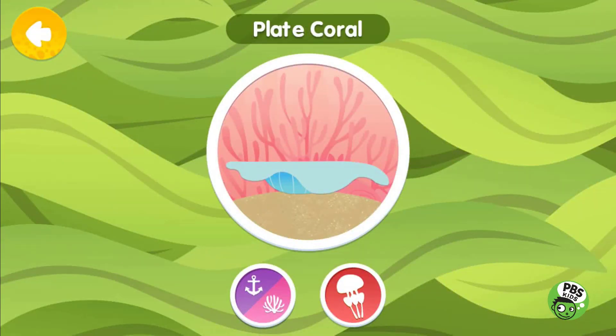Plate Corals have many tentacles that are used to catch food. The Plate Coral can take on water and inflate itself to twice its original size.